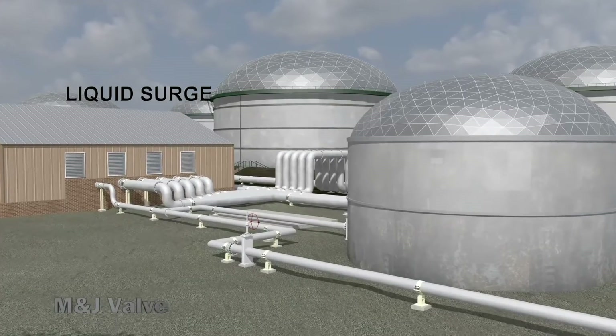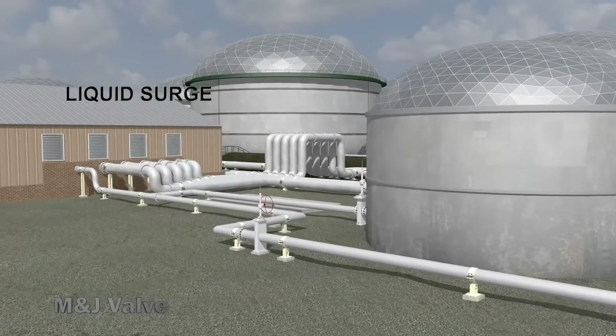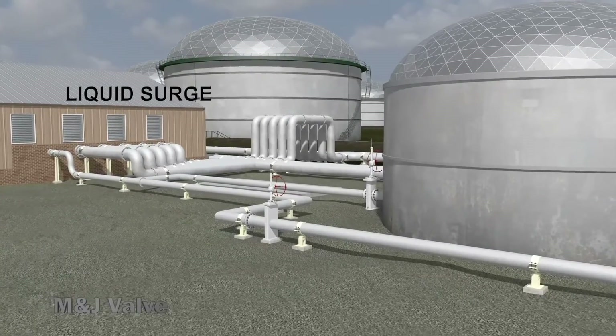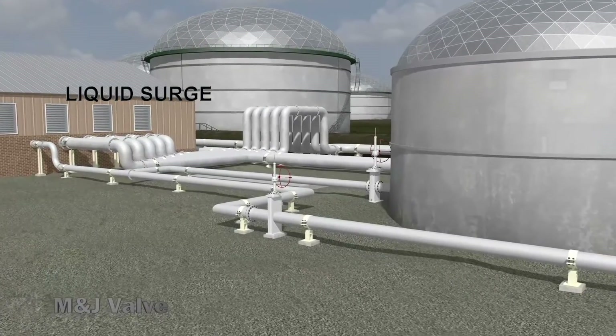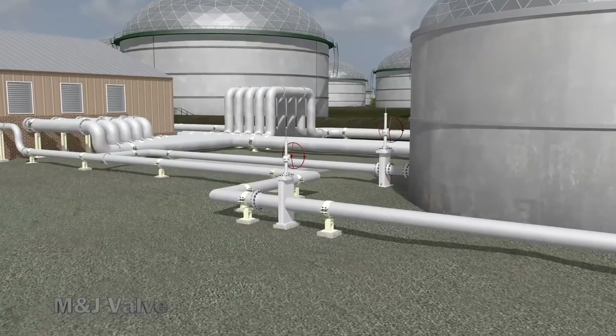Liquid surge is a potentially dangerous rise in system pressure due to the sudden stop of flow, loss of pump control, or rapid valve closure. Peak surge pressures are compounded by peripheral effects such as topography, type of product, and the event that caused the surge.